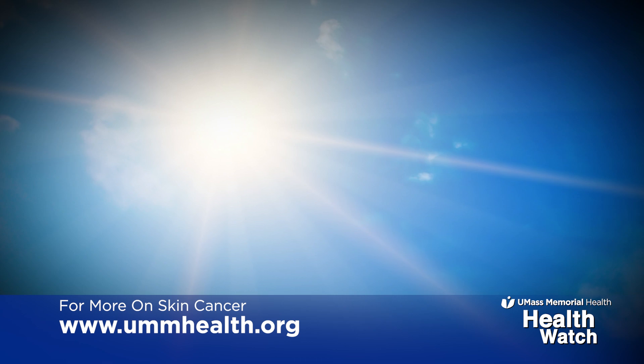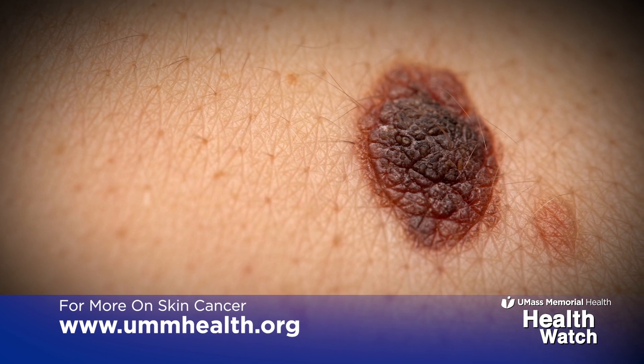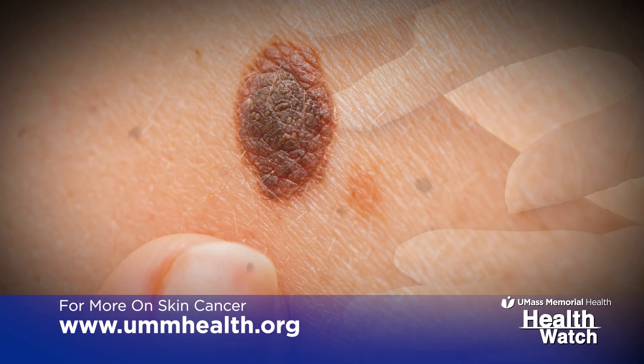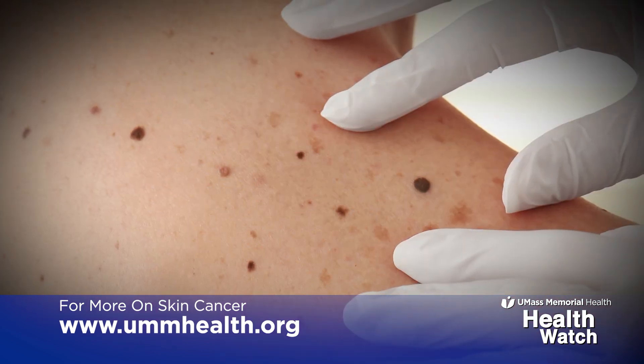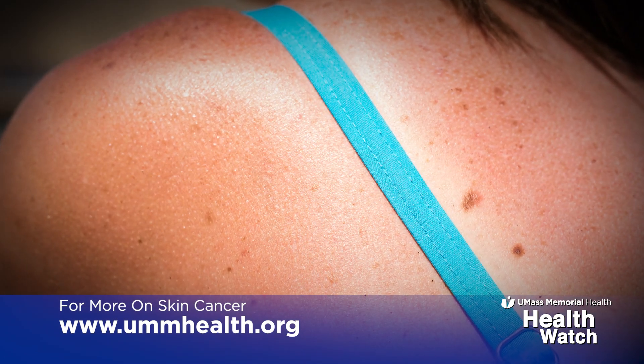The kind of skin cancer that you get depends on the kind of sun exposure you've had. We see basal cell cancers and melanomas on skin areas that have gotten sunburns or really intense sun exposure — very common on the face, arms, legs, and back. Squamous cell skin cancer we see more in places where people have just had a lot of sun over many, many years.